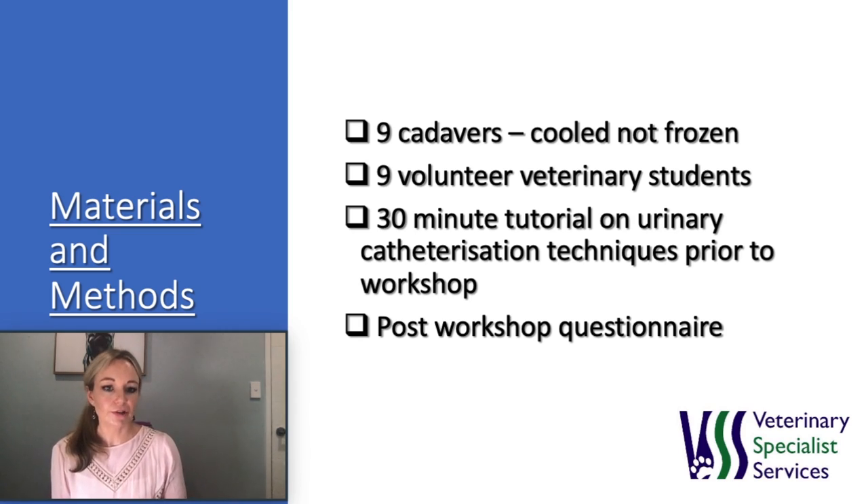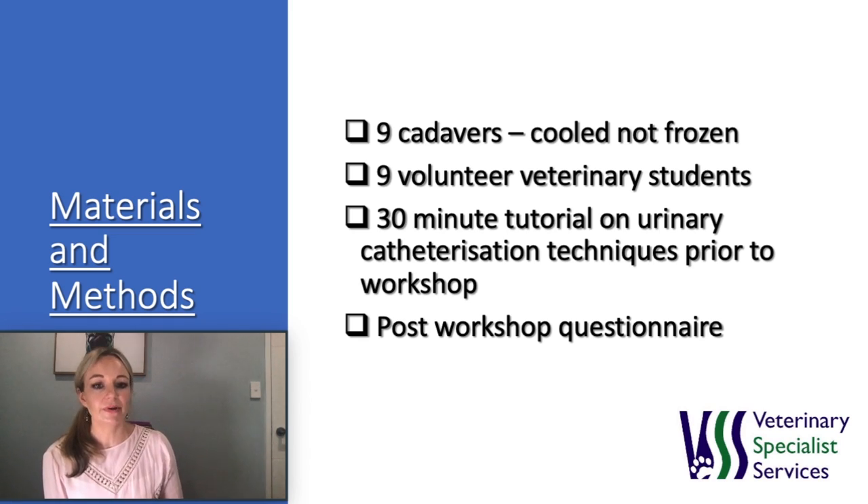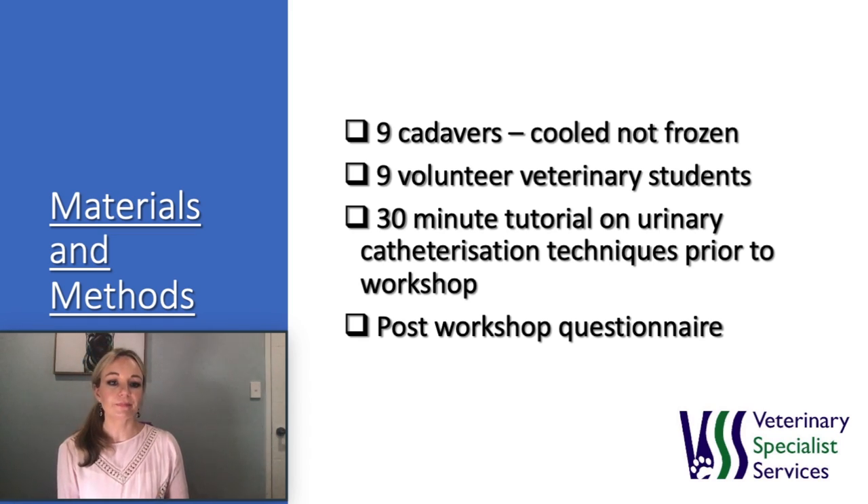Nine fourth-year veterinary students who had not placed a urinary catheter before were enrolled in the study. A 30-minute tutorial on urinary catheterization was given to participants immediately prior to the study, and the three different techniques were described with a video demonstrating each technique.